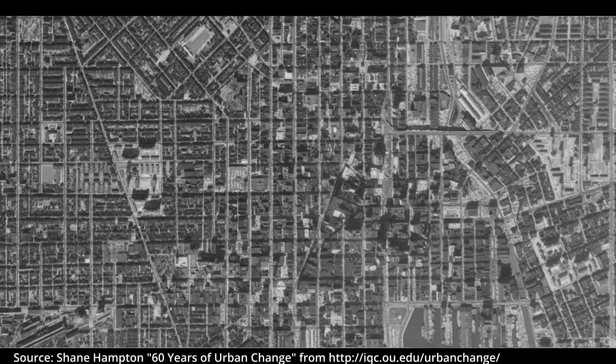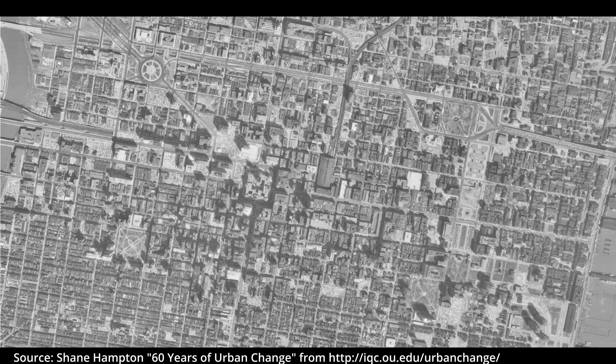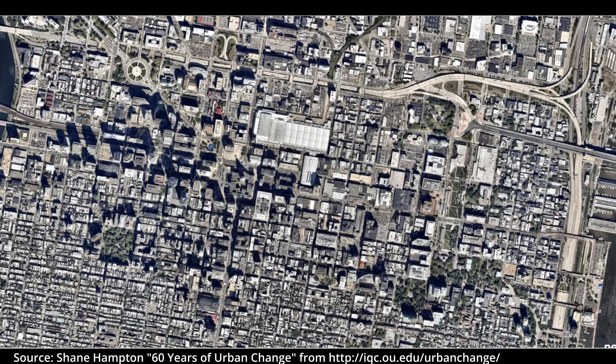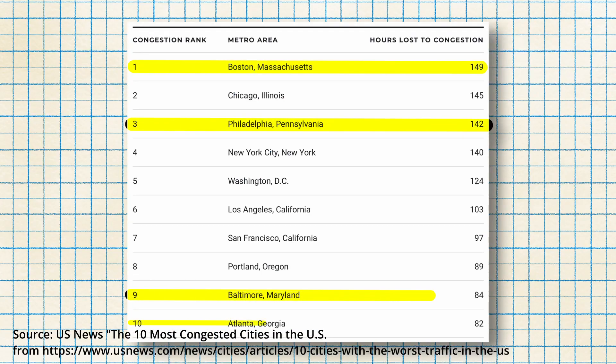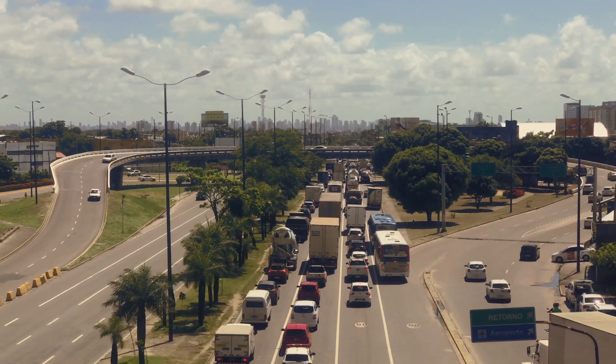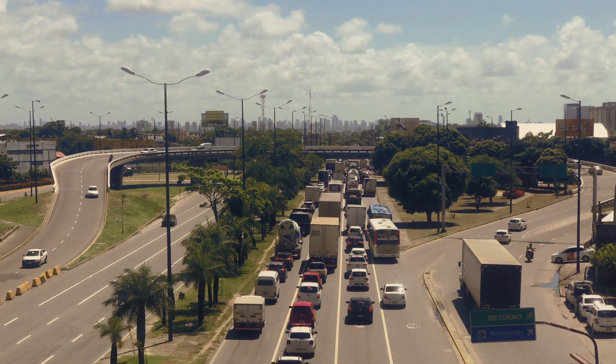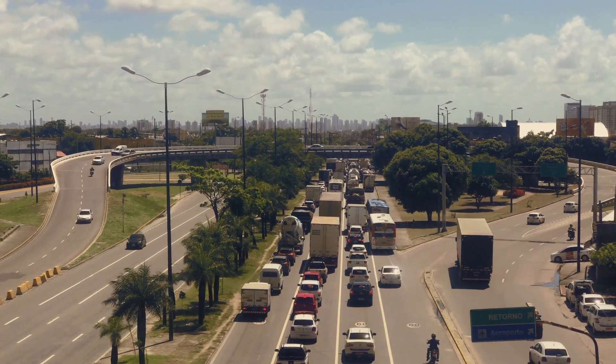What these four cities — Boston, Philadelphia, Baltimore, and Atlanta — also have in common is that in 2019, they all ranked in the top 10 most congested cities in the country. Drivers in these four cities spent an average of 114 hours — almost five full days — sitting in traffic. These cities represent the norm, not the exception.